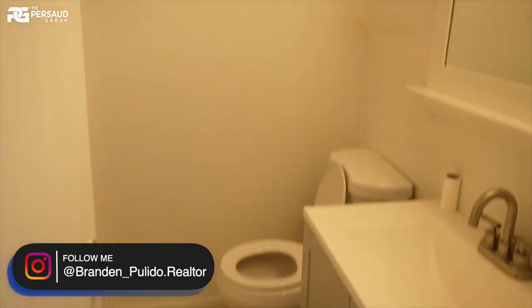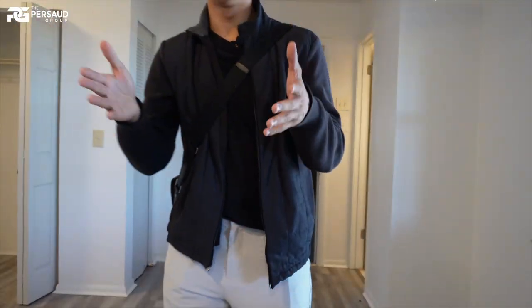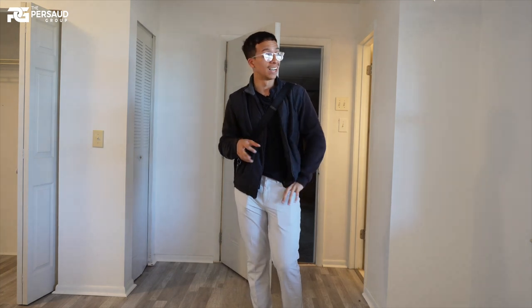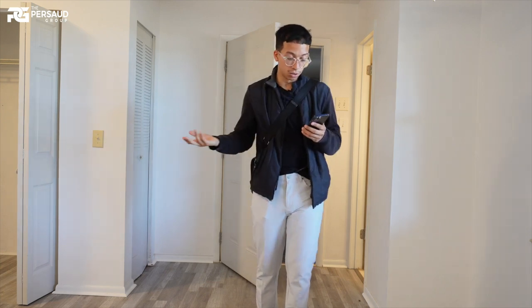I wanted to bring you this short quick video because this home is at a really good price point. I know a lot of you have been asking for homes around this price. We are in Ocala, Florida — the horse capital of the world. Town Center is about 20 to 25 minutes from here. They are asking $220,000. If you don't believe me, check the listing. If you're interested, reach out to myself and the group. This home has been on the market for just over two months. It was renovated as of January, so this is really not bad. Make sure you come with cash or conventional financing.